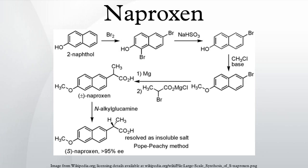Naproxen was originally marketed as the prescription drug Naprosyn by Syntex in 1976, and naproxen sodium was first marketed under the trade name Anaprox in 1980. It remains a prescription-only drug in much of the world. In the United States, the Food and Drug Administration approved its use as an over-the-counter drug in 1994.